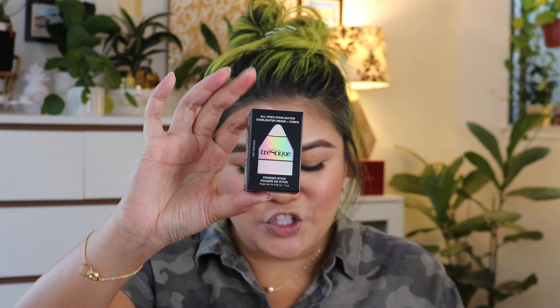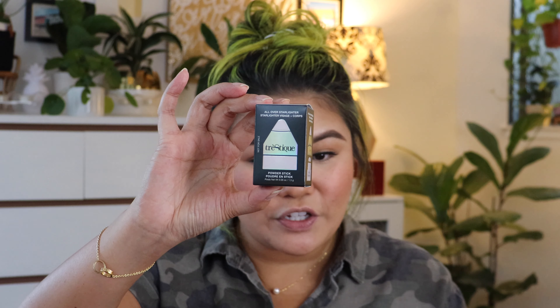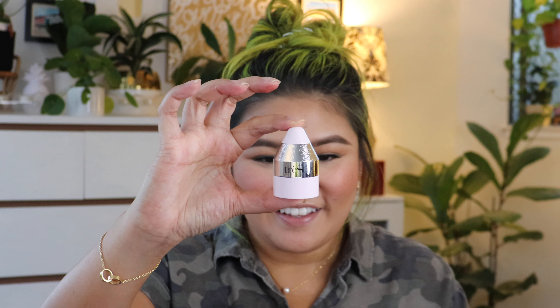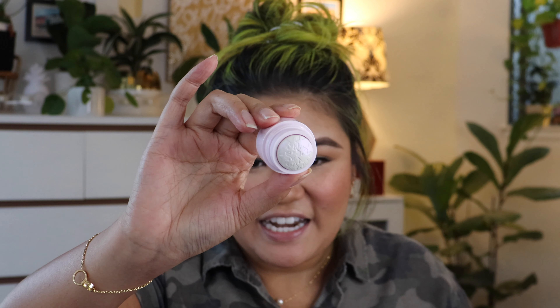Next we have the Traceeque All Over Starlight Powder Stick in Ultra Violet, and the value of this one is $18. It is a powder stick and seems to be an all over highlighter. The packaging is so cute — it looks like a little chubby crayon. You twist the top off and it has kind of like stars on top. Let me swatch it for you guys.